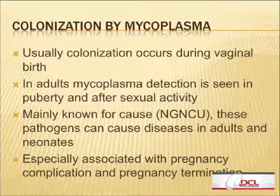Colonization usually occurs during vaginal birth, and that's why we use this testing to screen for neonatal diseases in patients about to give birth. In adults, colonization starts at the teenage years and after sexual activity. These pathogens are mainly known as causes of non-gonorrheal, non-chlamydial urethritis, and can cause several severe diseases in adults and neonates. They can especially cause many complications in pregnancy or pregnancy termination.